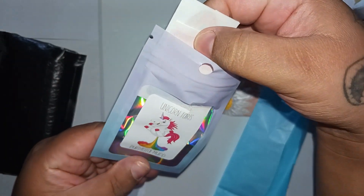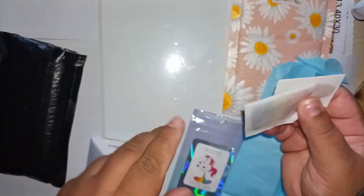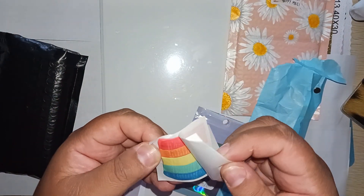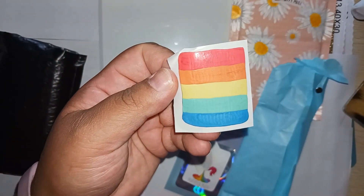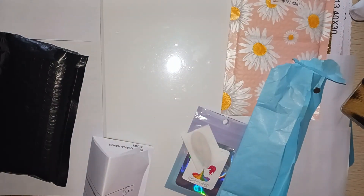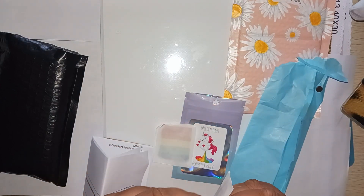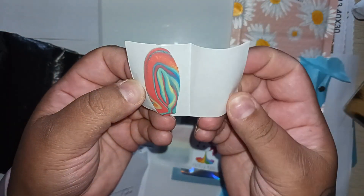This one is called Unicorn Farts — I think it's hilarious. I'm assuming from the picture it's the rainbow one. Look at that — and there's a nice chunk. It smells absolutely delightful, very fruity. It's got a little bit of a cherry smell and like an artificial fruit bowl. I love it. If a unicorn farted, that's what it would smell like.